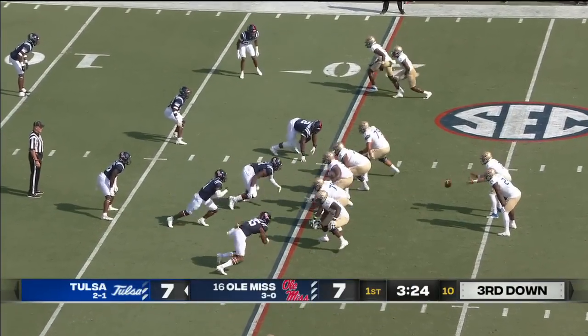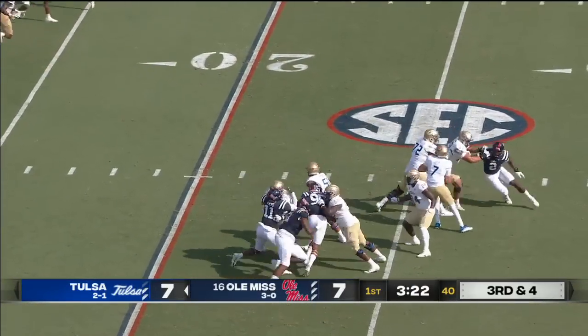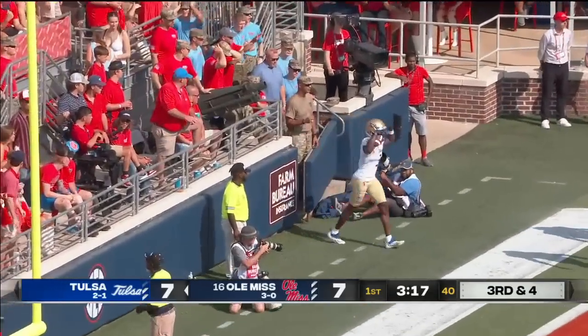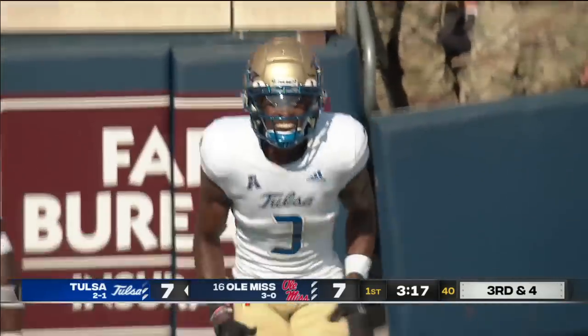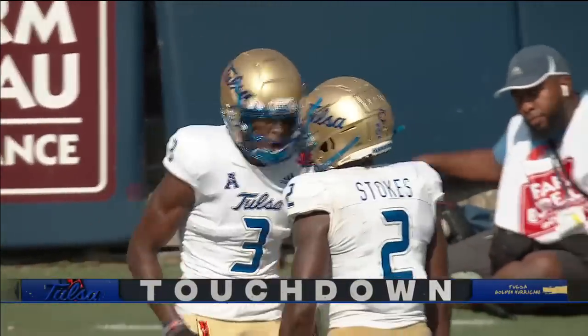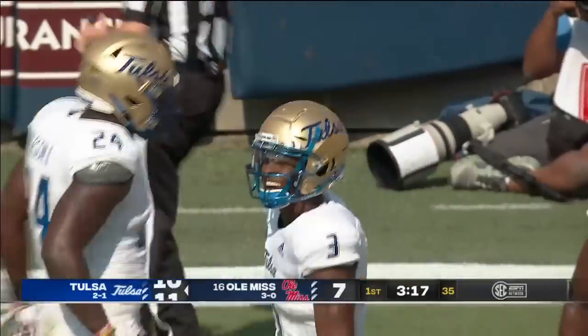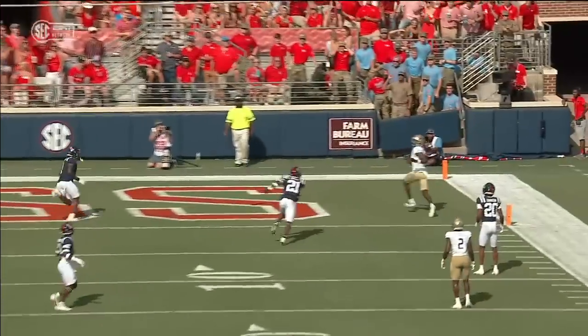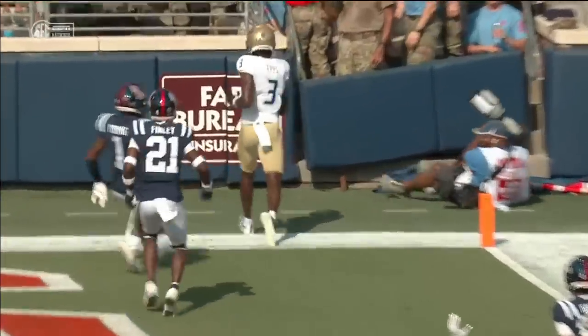Third down. He's got room to run but wants to throw it, and a wise decision. That will be a Tulsa touchdown to Isaiah Epps, the former Kentucky Wildcat — 20 more yards for the Hurricane. Ole Miss defenders just lose them, and Bryn could have ran for that first down. And defensively, they just drop coverage.